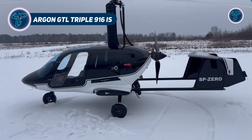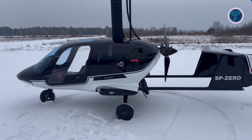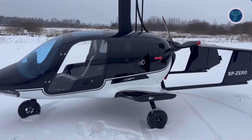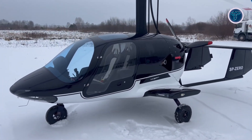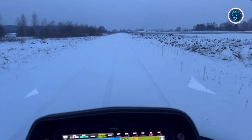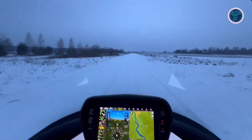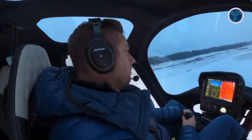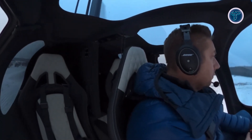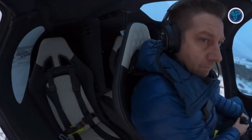Argon GTL 99916IS. The Argon GTL 99916IS is a cutting-edge 3-seat gyrocopter designed for performance, versatility, and comfort. Powered by a 160-hp Rotax 916IS turbocharged engine, it reaches a top speed of 130 mph and cruises efficiently at 106 mph. With a climb rate of up to 1,968 feet per minute, it offers rapid ascents. The aircraft provides a range of approximately 620 miles, supported by a 34.3-gallon fuel tank, offering up to 4 hours of flight endurance.